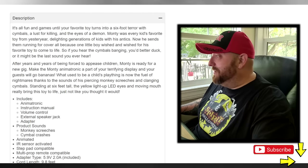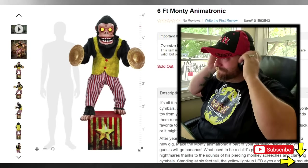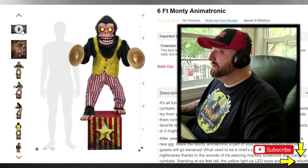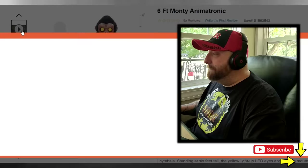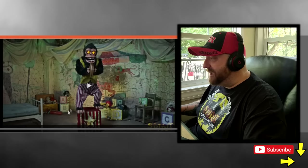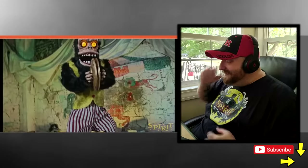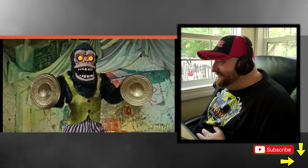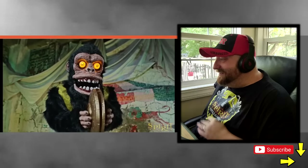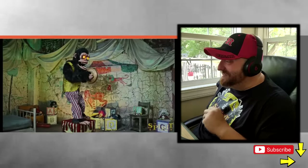I can't wait any longer — I have to see this video and I know you guys are dying to see it too. Let me get these headphones on. Here we go — six-foot Monty the Monkey animatronic. The sound of his laugh was a little different than I expected.